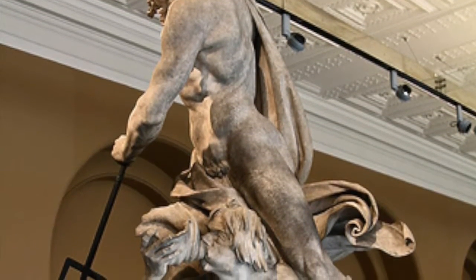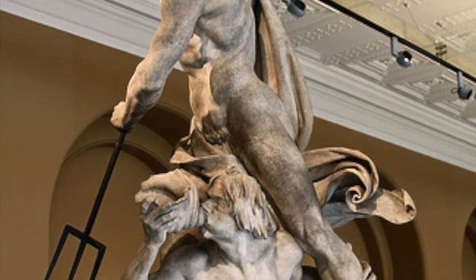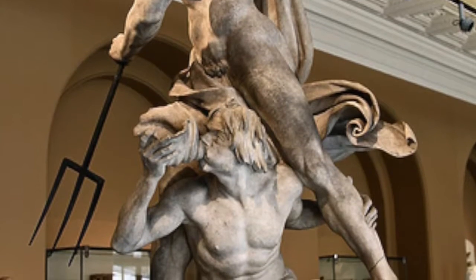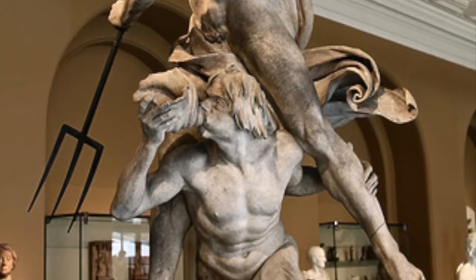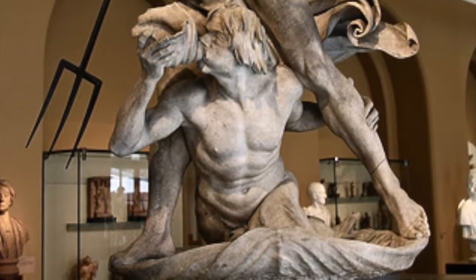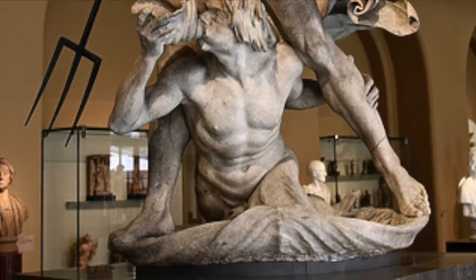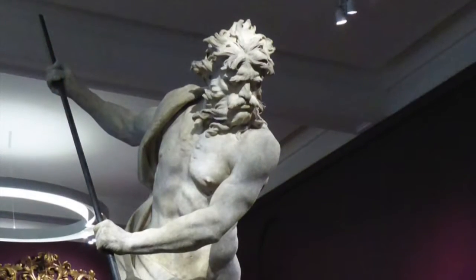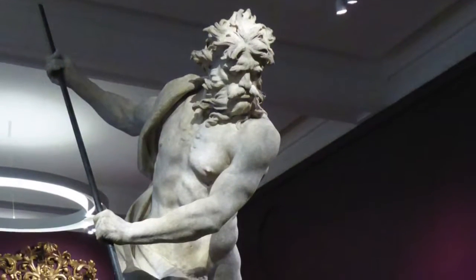Bernini intended to show the energetic movement of the muscular figures by twisting their bodies in opposition to each other. Neptune was sculpted out of marble and Triton was sculpted out of copper, but the Triton was later replaced by a wooden copy. Bernini sculpted this from the mythological characters Neptune, also known as Poseidon, and his son Triton, who are the rulers of the sea.